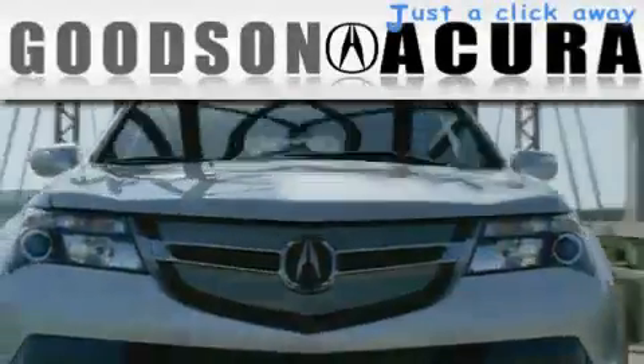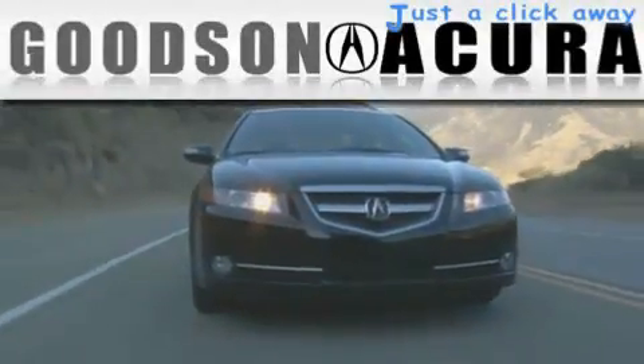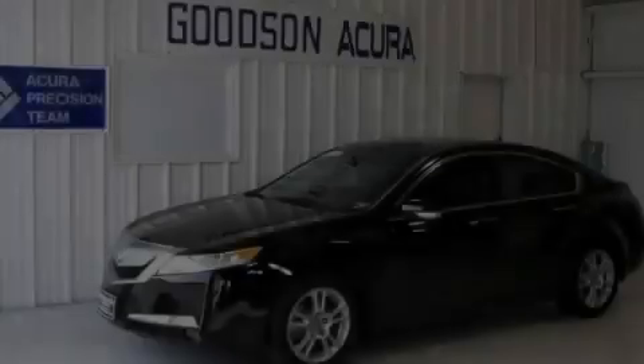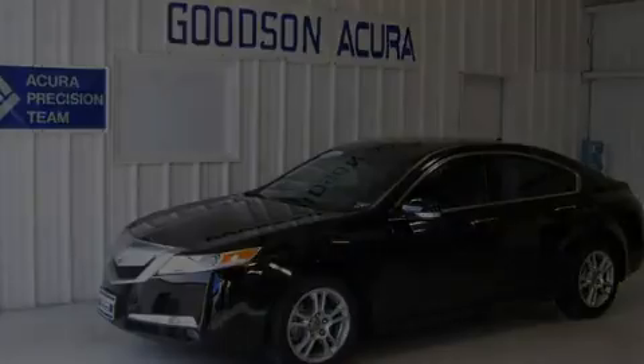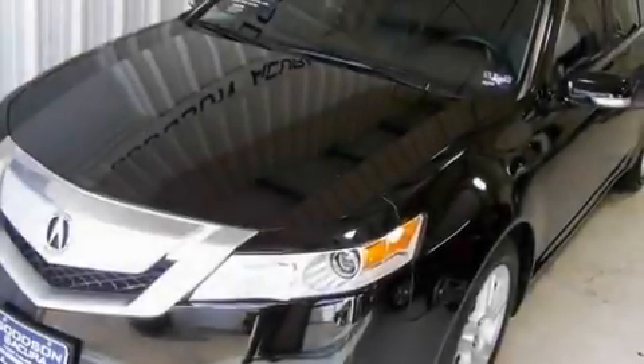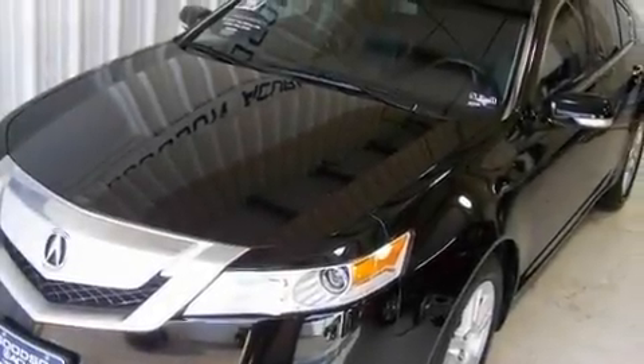Another fine vehicle offered by Goodson Acura. This is a certified pre-owned 2010 Acura TL. It has a 3.5 liter, 6-cylinder engine and an automatic transmission.